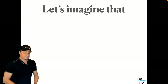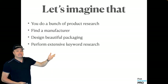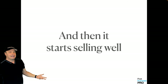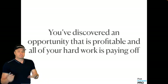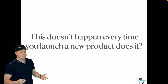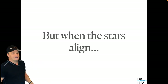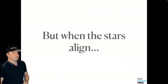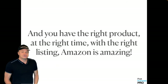Imagine you do a whole bunch of product research, find a good manufacturer, design beautiful packaging, perform extensive keyword research, then build an amazing Amazon listing and it starts selling well. Congratulations — you've discovered a profitable opportunity. But this doesn't happen every time you launch. Sometimes products simply don't sell, or sell at a loss or break even. But when the stars align correctly and you have the right product at the right price with the right listing, Amazon is an amazing business.